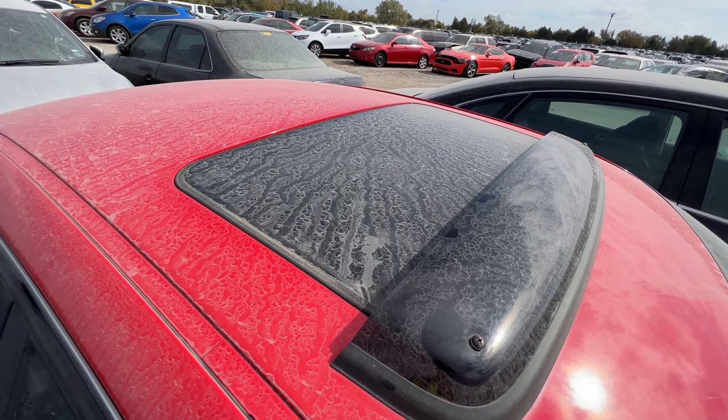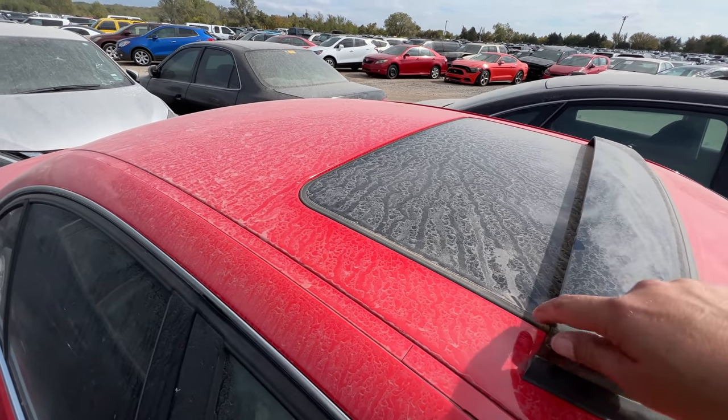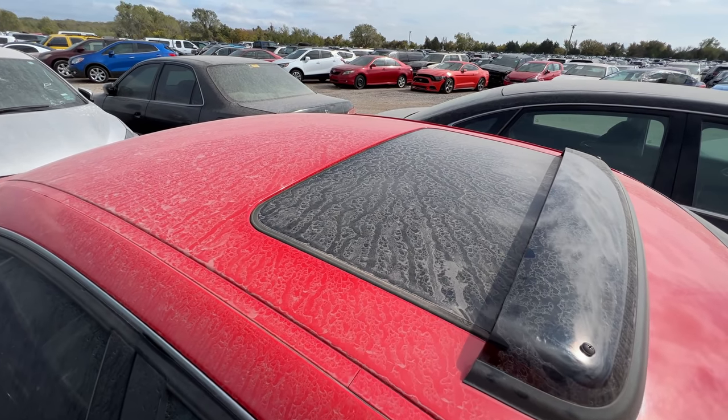Before we do, I went ahead and closed the sunroof so when these storms come rolling in this evening the car won't end up flooded. Why would the sunroof be left open? A lot of people come in to places like this and check out the cars and play with them — kind of like what we're doing — but some of these people don't have very good manners.